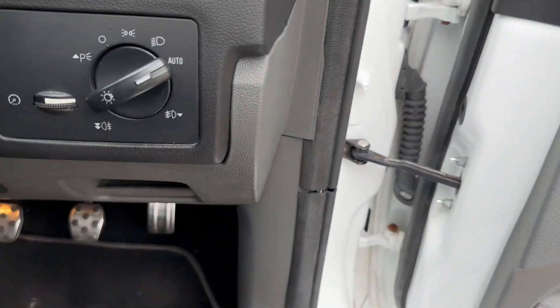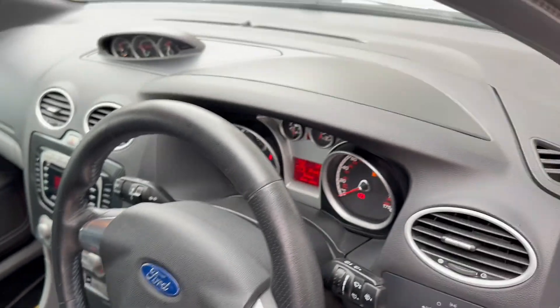Electric windows, electric mirrors, auto lights, RS steering wheel.